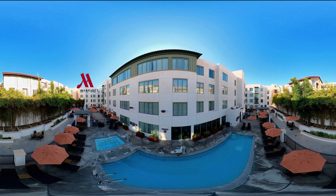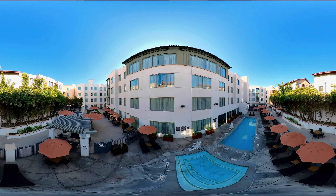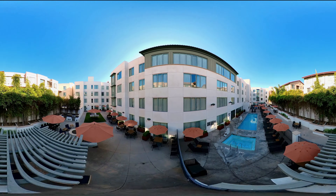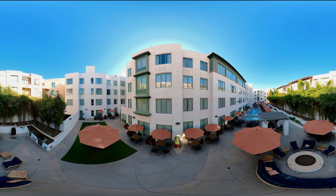Here we are flying over our beautiful pool and spa, where you will find our life-size chessboard conveniently located next to our outdoor kitchen with four complimentary barbecue grills.